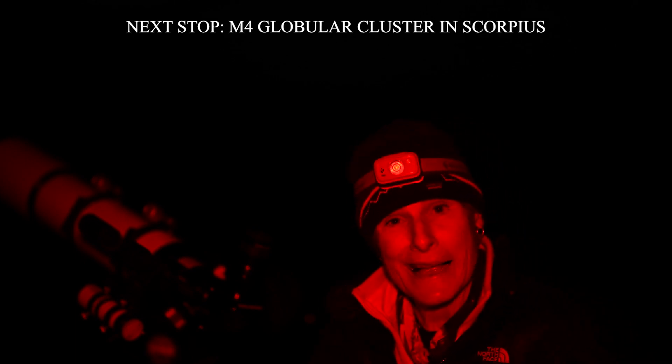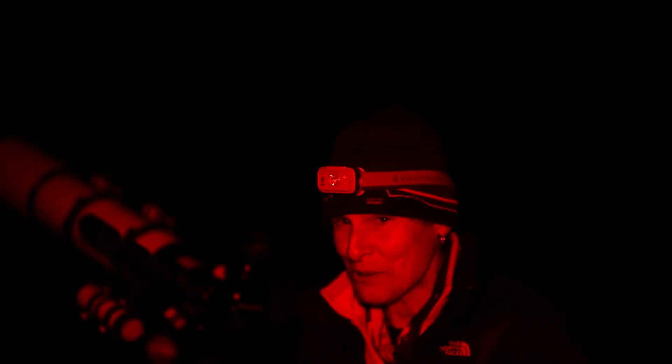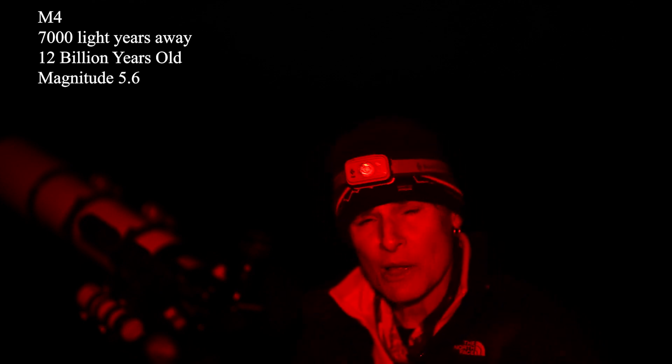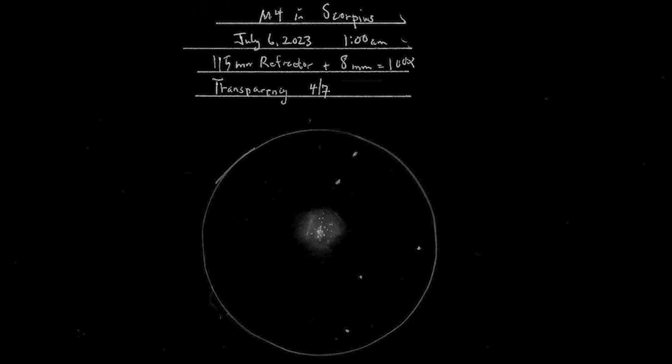Now we're going to look at another globular cluster in Scorpius that's nearby and very easy to find: M4. It's only 1.5 degrees from Antares, the orange star in Scorpius, so you should be able to fit both in your finder scope. It's about 7,000 light years away, about 12 billion years old, and it's magnitude 5.6. I've looked at it many times — it's very cool.